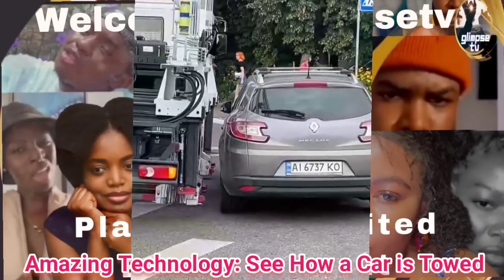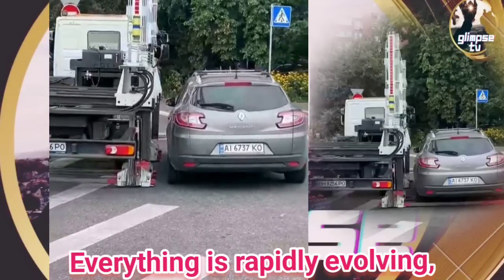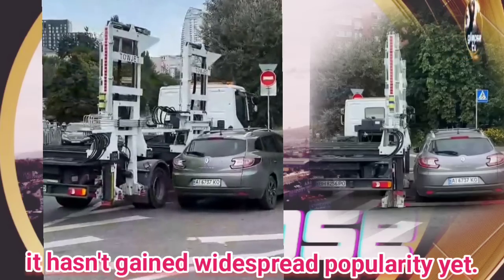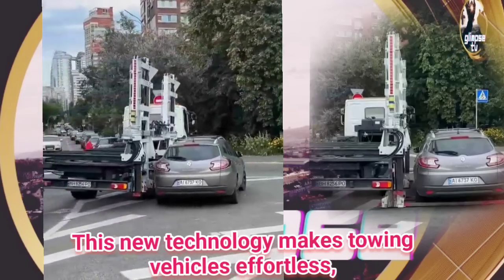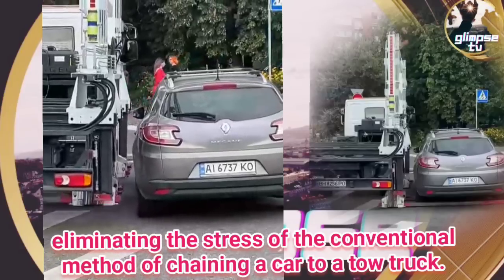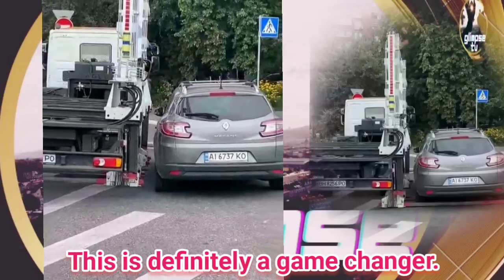Amazing technology — see how a car is towed. Everything is rapidly evolving, and while this technology might have been around for a while, it hasn't gained widespread popularity yet. I bet it will wow you. This new technology makes towing vehicles effortless, eliminating the stress of the conventional method of chaining a car to a tow truck. This is definitely a game changer.